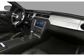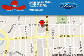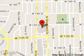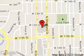Let us put you in the driver's seat today. Call or click to contact us. Tommy Vaughn Motors is dedicated to doing everything possible to ensure that the experience you have selecting your next vehicle is a pleasant one. We are located at 1145 North Shepherd, Houston, Texas, 77008.